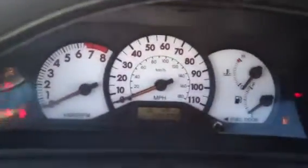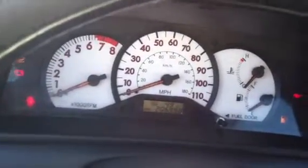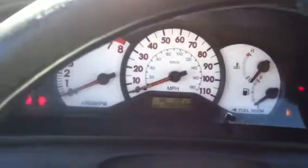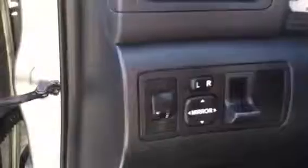Of course, it is at 206,000 miles. This vehicle runs good — no problems at all. You have your power mirrors.